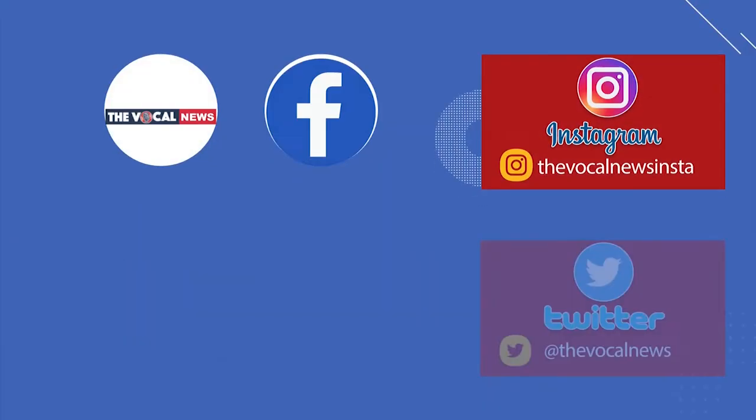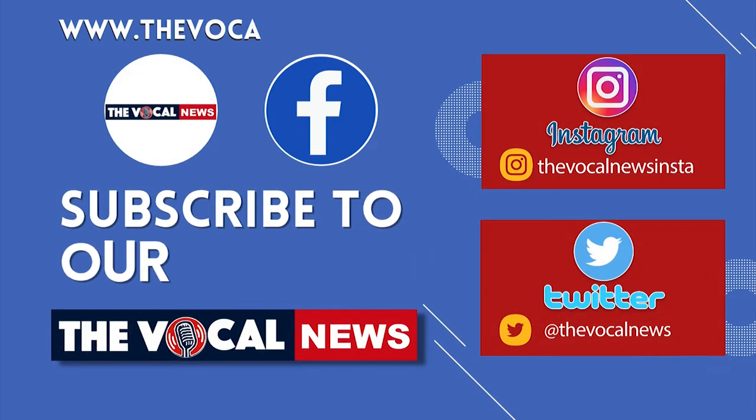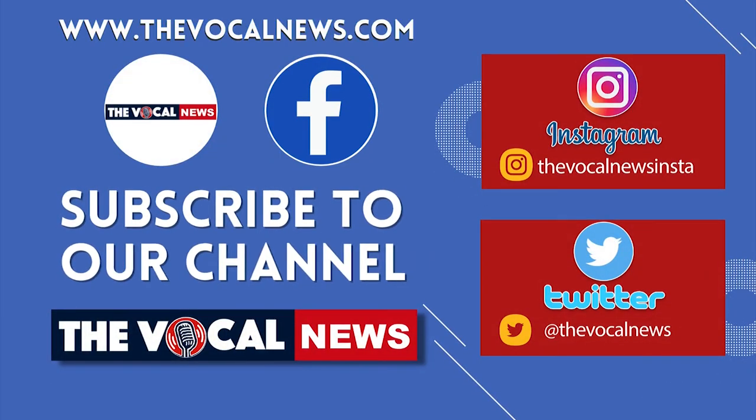If you found this video informative, please subscribe to our channel The Vocal News, and don't forget to like, share, and comment. You can also follow us on Facebook and log on to our website www.thevocalnews.com for the latest news updates.